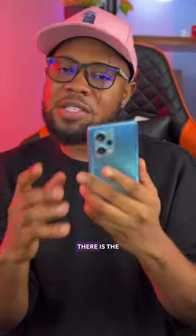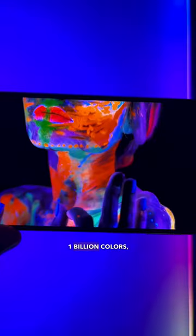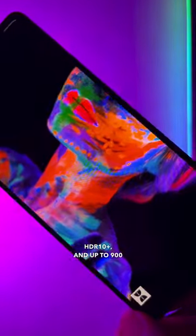Two is the display. There is the 120Hz AMOLED, and then there is the 120Hz OLED display with 1 billion colors, Dolby Vision, HDR10+, and up to 900 nits peak brightness — it is so crispy.